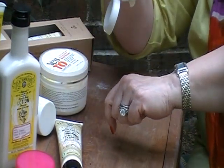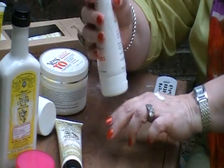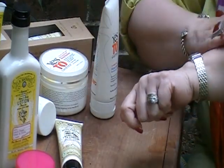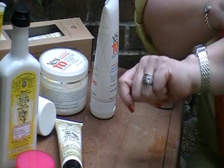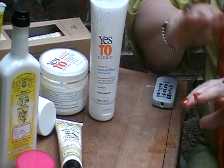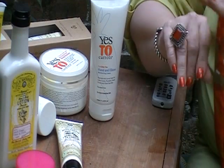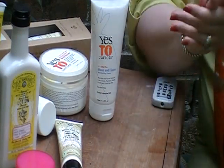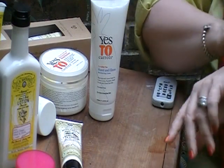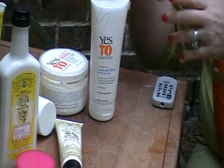This is the consistency for this one. The only thing I don't like about the Yes to Carrots — people may disagree because our tastes are so individual — but Yes to Carrots has a fragrance that's just not appealing to me. I guess because I enjoy the lemon and the vanilla. Even the cotton candy is good.